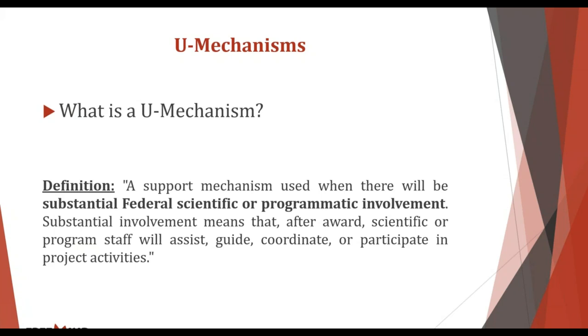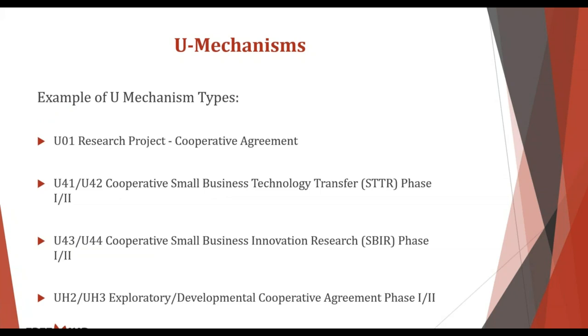Success rates with U mechanisms are typically quite a bit higher than with other mechanisms. If you look at the various types, they're on average about ten percentage points higher than general NIH averages. If general NIH averages are usually in the teens to low 20s, then for U mechanisms they're usually in the 20s, sometimes even low 30s — a very significant and important difference.